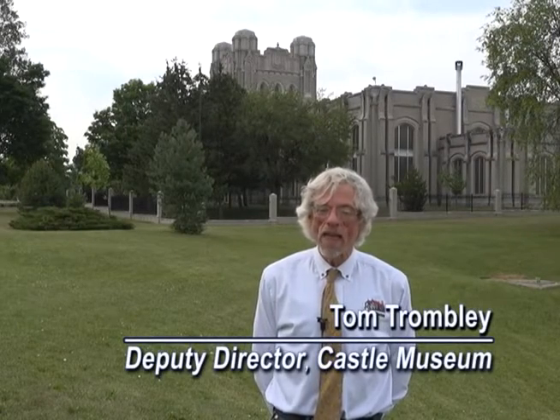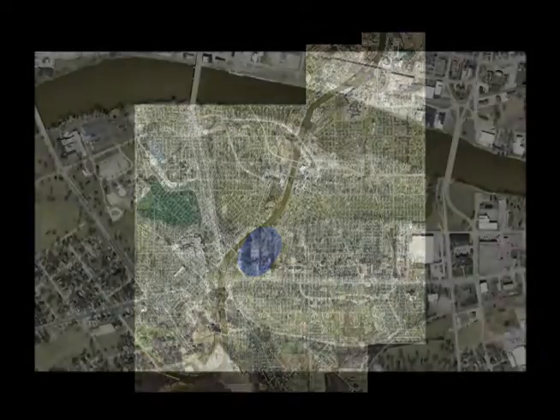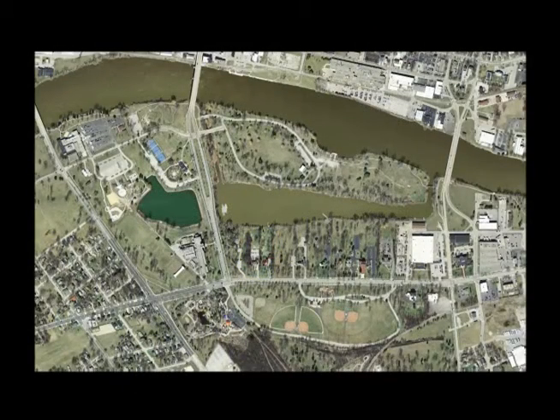Hello, I'm Tom Drombley from the Castle Museum of Saginaw County History. I'd like to invite you to join us to explore one of Saginaw's neighborhoods: The Grove. The Grove is a neighborhood with a very rich history. It's the area around Saginaw City Hall. As we explore, we're going to see there are many layers of history in this neighborhood, combining recreation, residential, and civic uses.